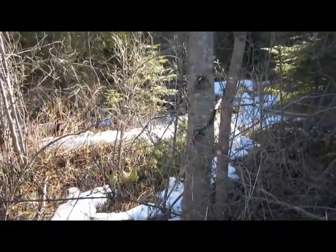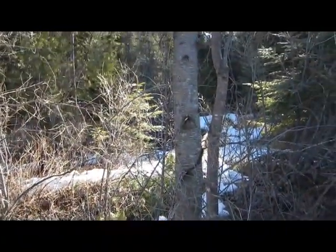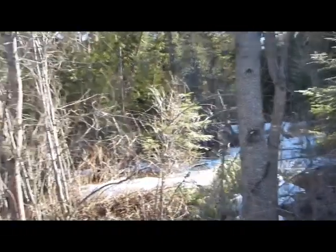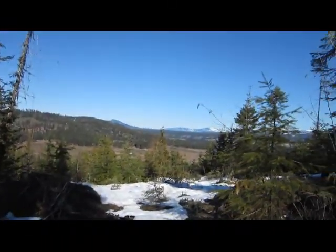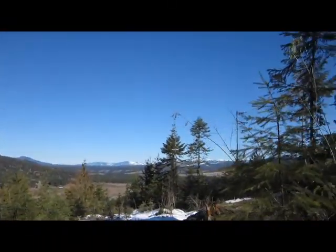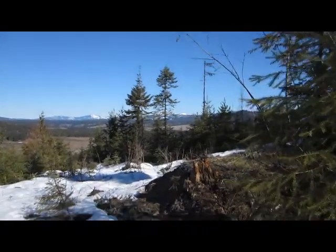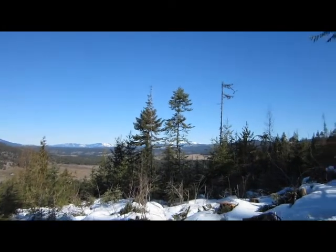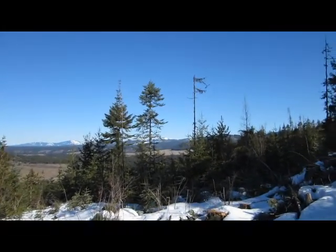They're good for smoking meat and stuff like that, and that's what I'm going to use it for. I just thought I'd show you guys this view too — it's pretty stinking cool. It's beautiful up here. It's a beautiful day.